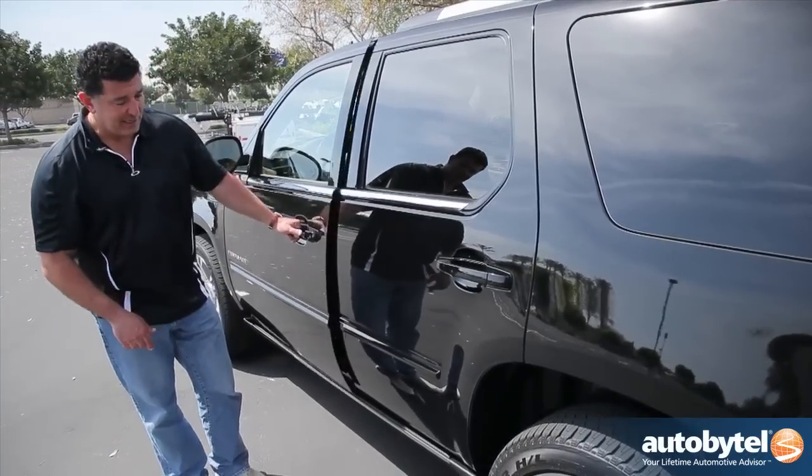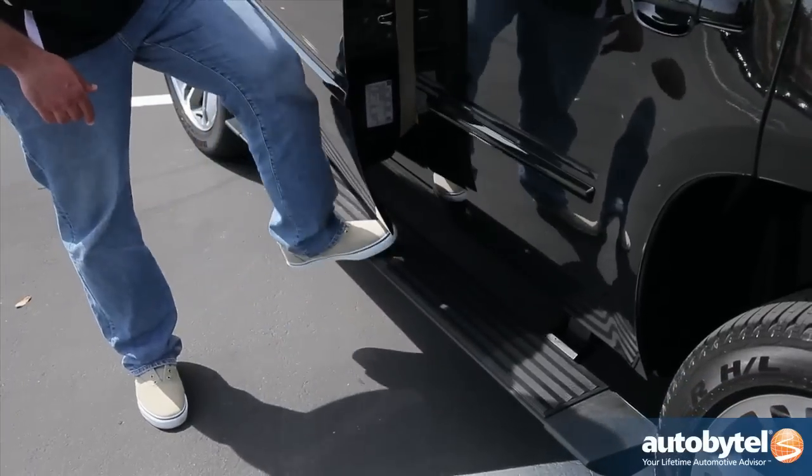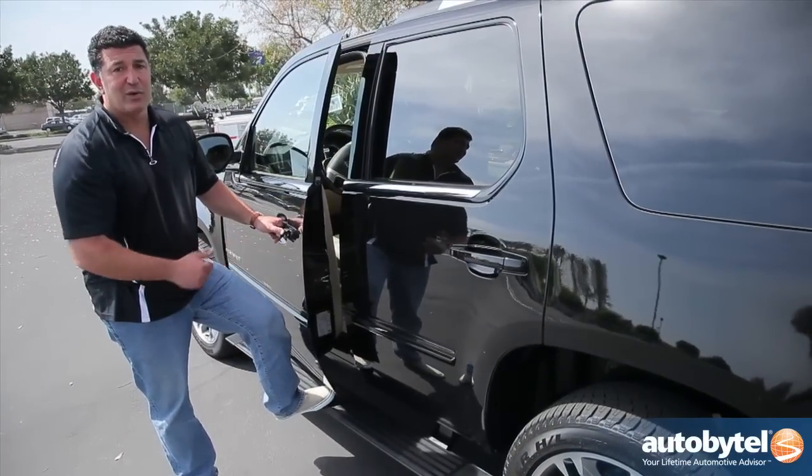Another distinguishing feature for the Escalade are these automated running boards. They're a real nice touch and help passengers get in and out quickly and easily.